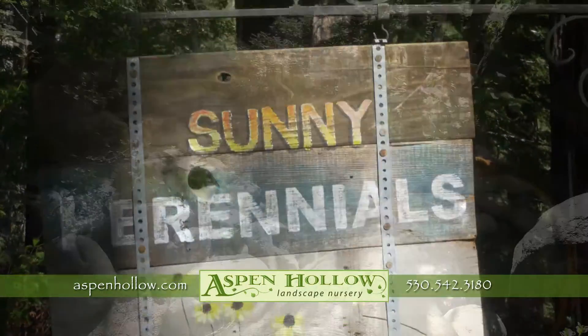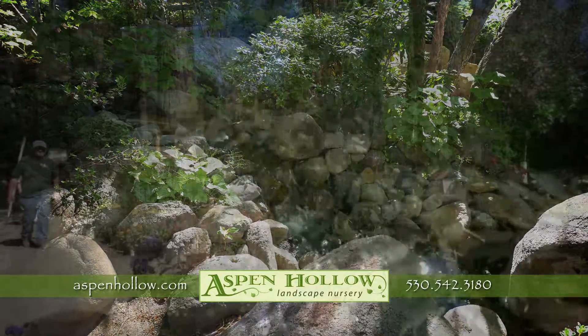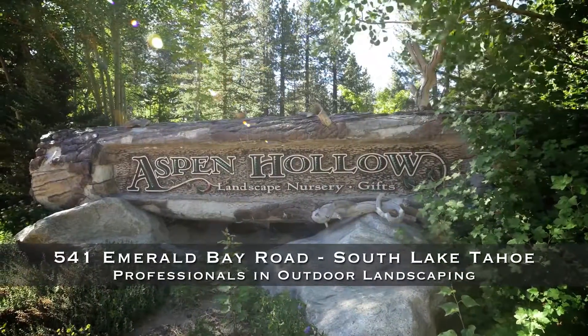Come visit our nursery with its park-like setting. Stroll around so you can envision how your outdoor room will look and let Aspen Hollow help you transform your yard into a mountain garden dream.